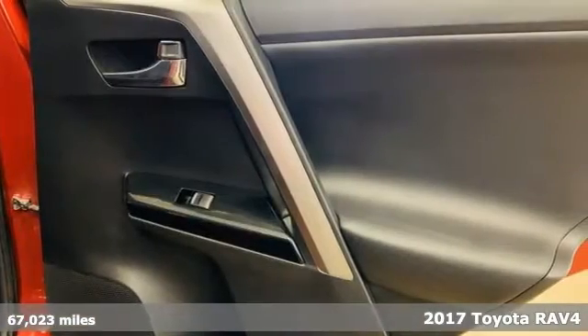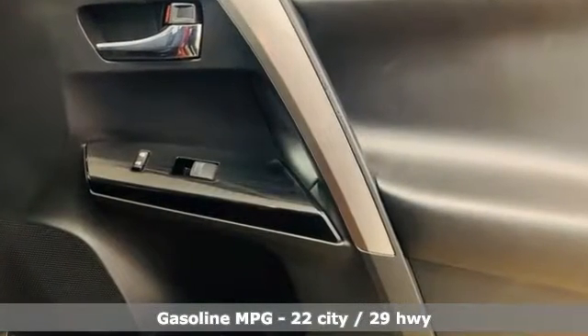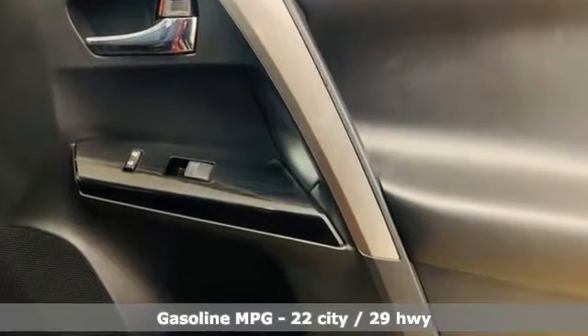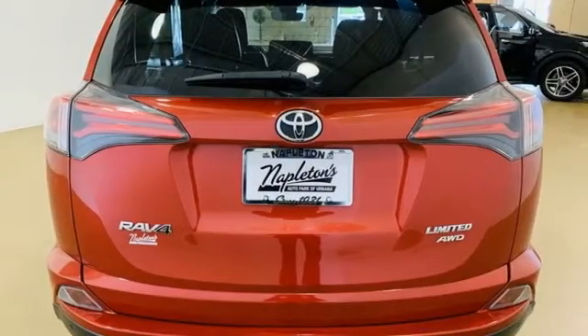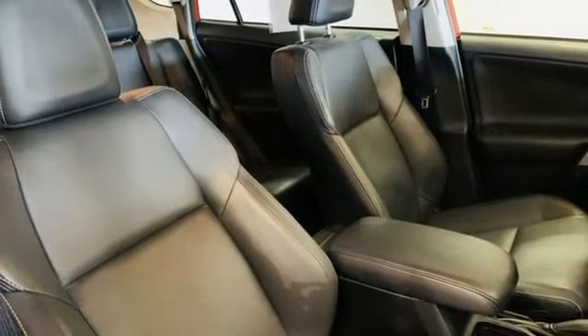It comes with all the amenities you need: automatic transmission, dual zone climate control, integrated navigation system with voice activation, auto dimming rear view mirror, front heated bucket seats, and memory exterior door mirror settings.